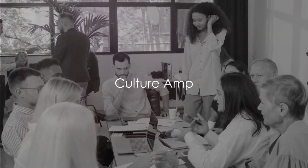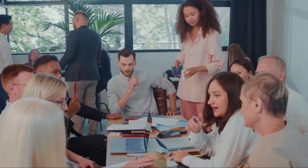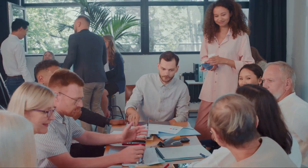CultureAmp is an employee feedback and analytics platform. It allows you to collect and analyze employee feedback, conduct surveys, and measure employee engagement. CultureAmp helps you create a positive and inclusive work environment.